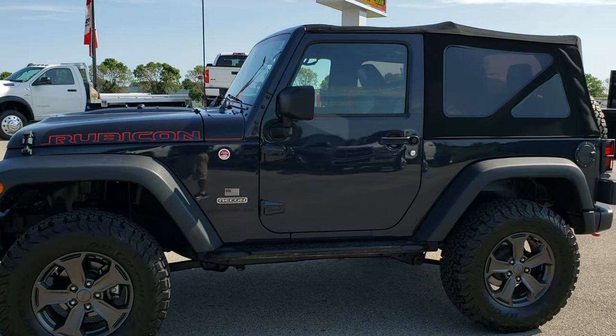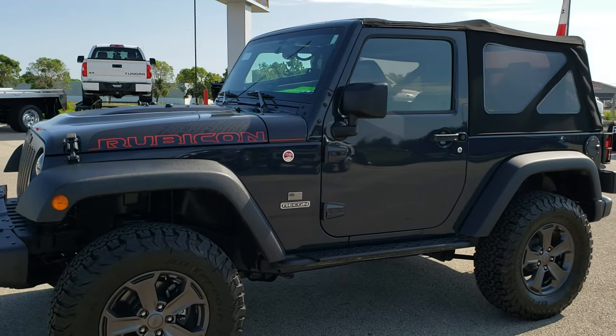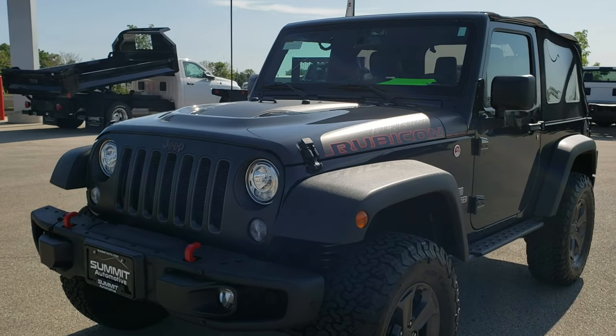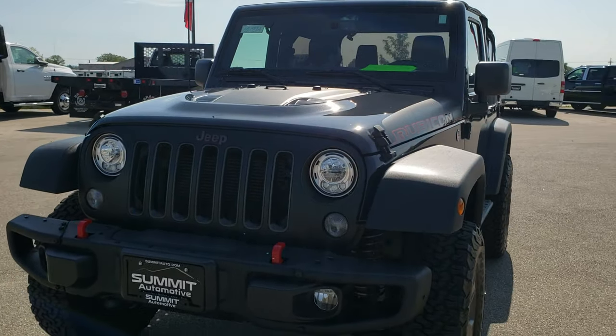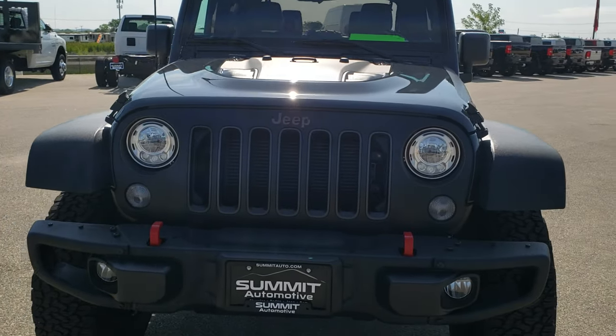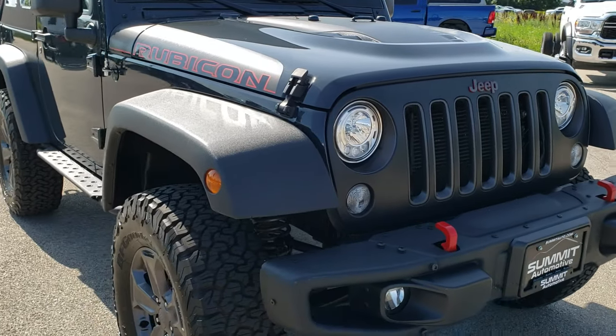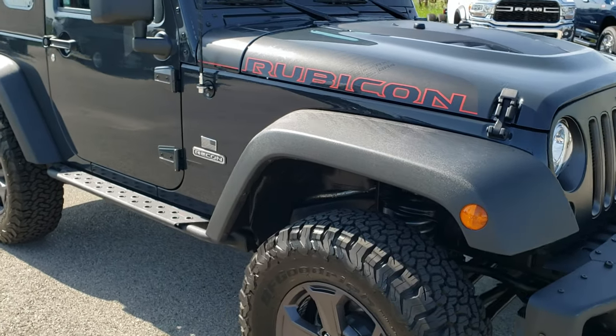This is stock number 10193A. We are here at Summit Automotive in Fond du Lac, Wisconsin — your new and used Jeep and Wrangler headquarters. Today we are checking out this super clean 2017 Jeep Wrangler Rubicon Recon Edition.